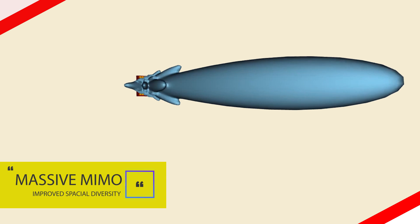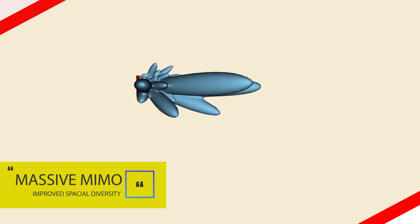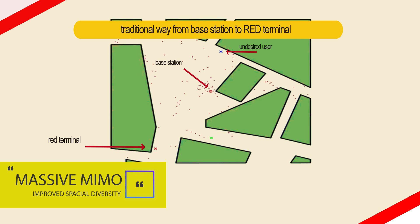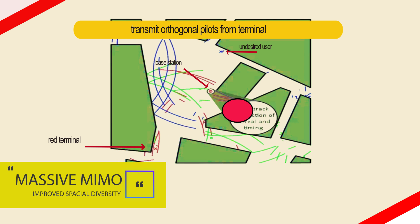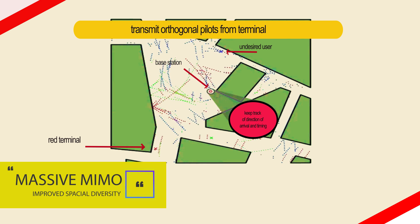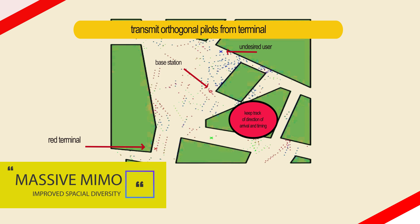Number two: massive MIMO. MIMO stands for multiple input multiple output, which is a method for multiplying the capacity of a radio link using multiple transmit and receive antennas to exploit multi-path propagation. In modern usage, MIMO specifically refers to a practical technique for sending and receiving more than one data signal simultaneously over the same radio channel by exploiting multi-path propagation.